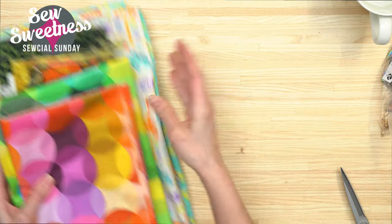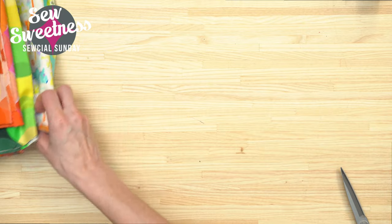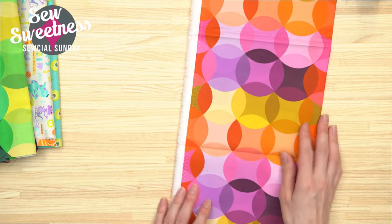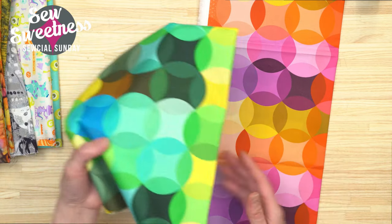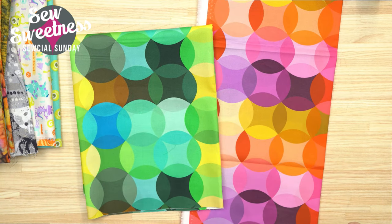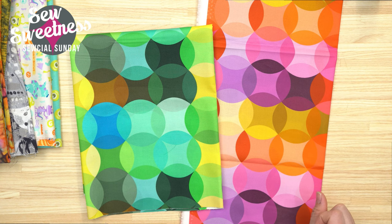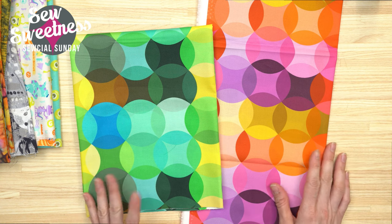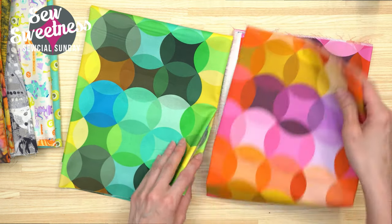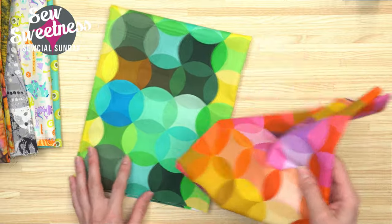Now for new fabrics I've added to my stash. I kind of kept it under control over the holidays as far as ordering new fabrics, but I do have a few new ones to share. I've always loved orange peel quilts, so when I saw these fabrics designed by Annabelle Wrigley I knew I had to snap them up. I'm not sure what I'll make with them, but I'm thinking maybe larger pouches. I super love the bright colors and prints, and these are the only two I picked up from that line.